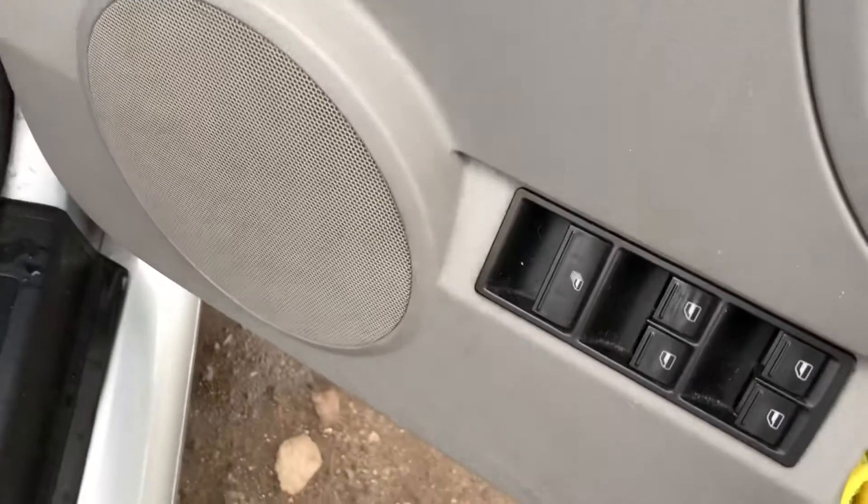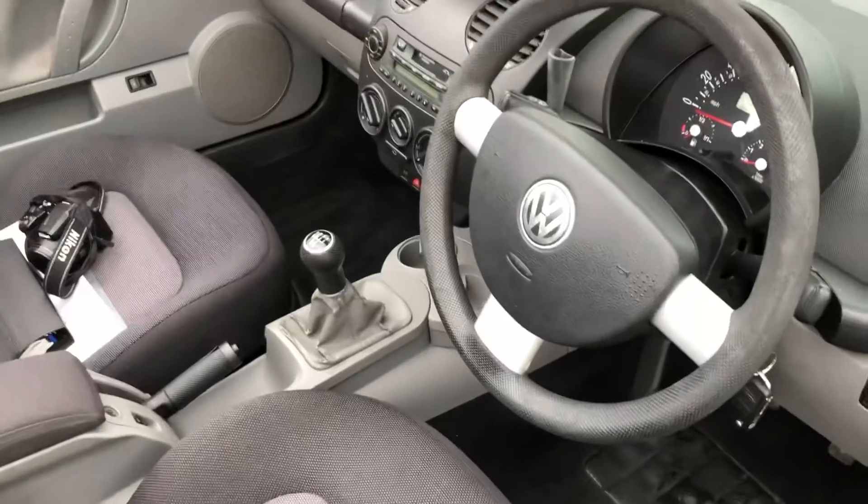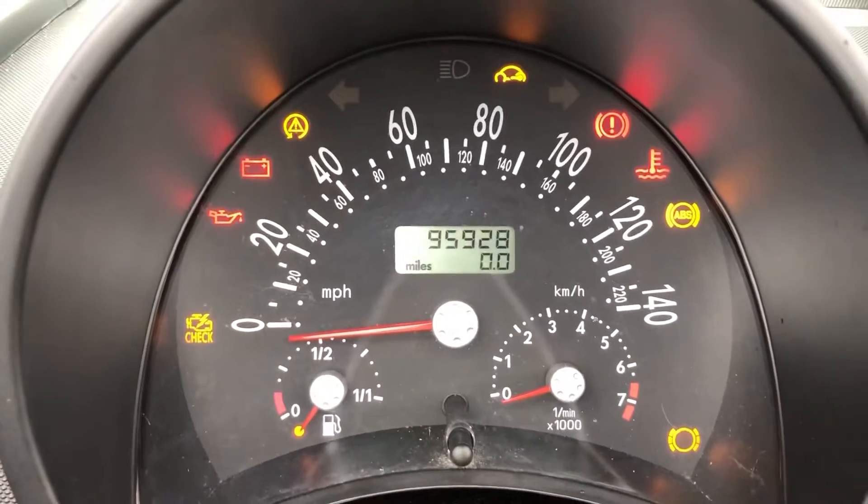It's got electric windows all around, electric door mirrors, central locking. The roof is obviously electrically powered up as well. 95,000 miles.